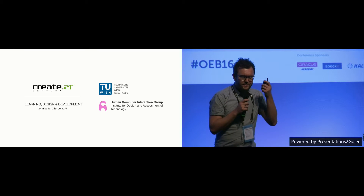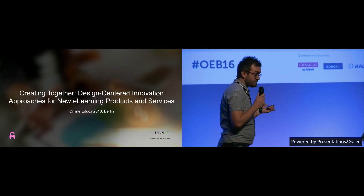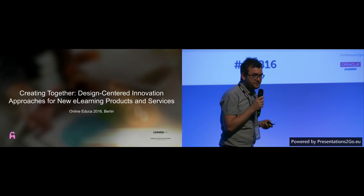These are just our logos so you have them in mind. The title of our talk is 'Creating Together: Design-Centered Innovation Approaches for New E-Learning Products and Services.'